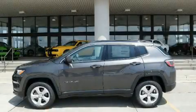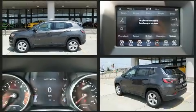Come test drive this 2018 Jeep Compass. Under the hood, you'll find a four-cylinder engine with more than 170 horsepower, providing a smooth and predictable driving experience.